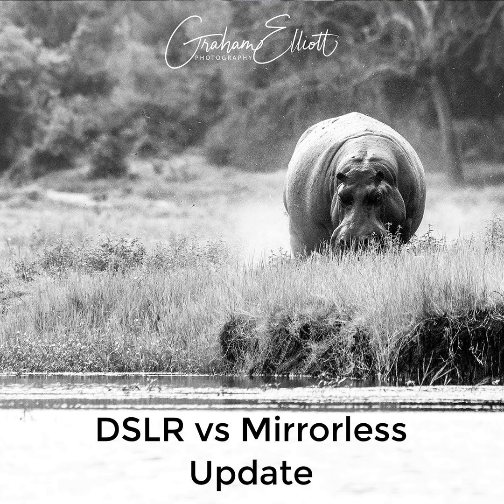Another thing about mirrorless is that because they tend to be smaller and lighter, you're less concerned about camera shake, which tends to occur with heavier gear. So that's something else to think about.